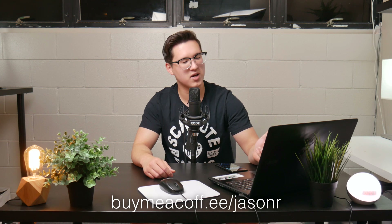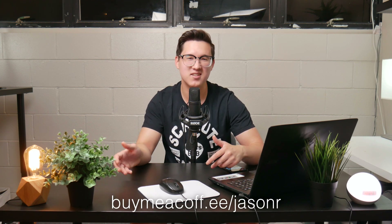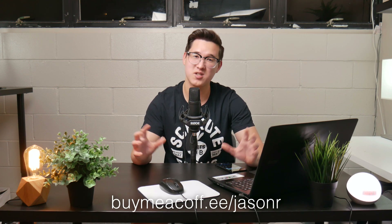So yeah, that about wraps it up for the video. If you're a creator looking to monetize your content in a simple yet elegant way with a lot of options, check out BuyMeACoffee. And of course, take a look at my page at buymeacoffee.ee slash jasonr to experience the site for yourself and potentially check out my stuff. See you later.